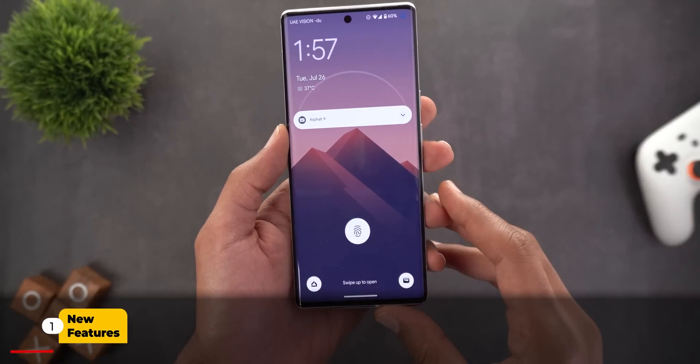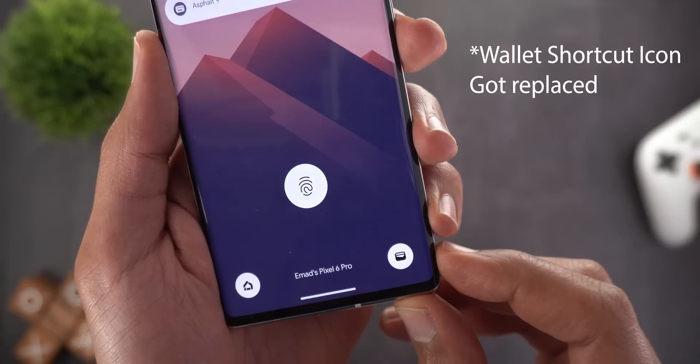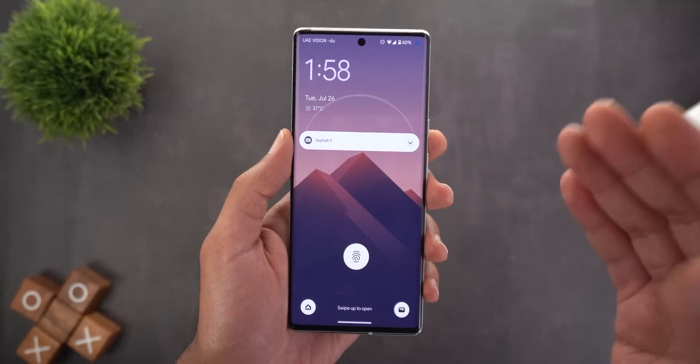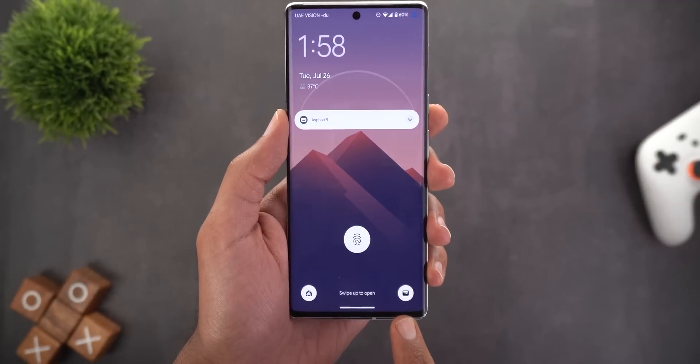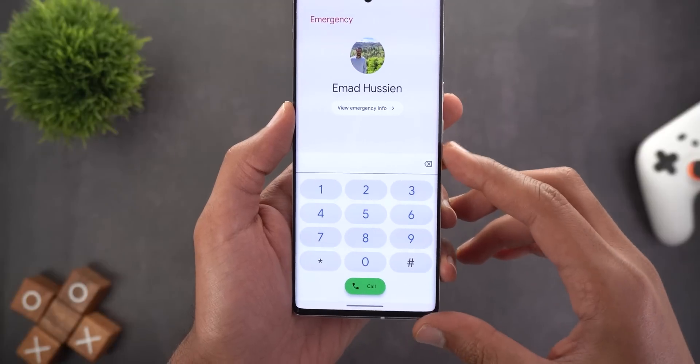Let's start with the lock screen. The first minor tweak is that the Google Pay app has been replaced with the Google Wallet app. This change may be related to the Wallet app itself, but I only got it after installing Android 13 Beta 4.1.